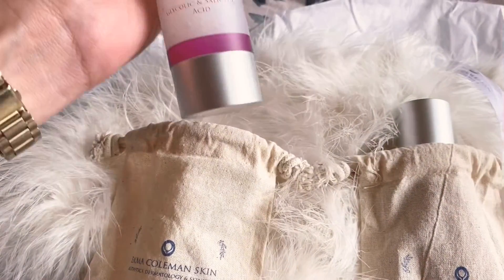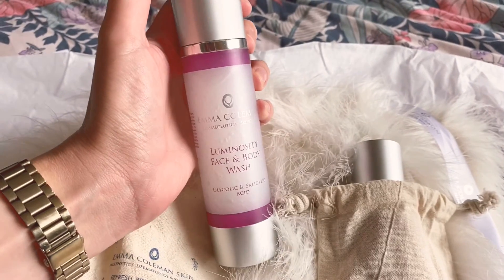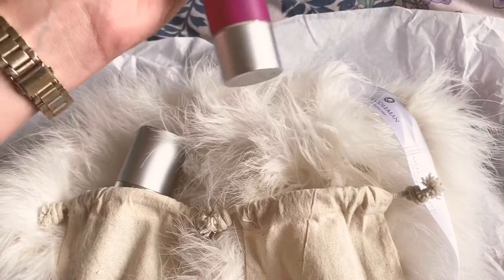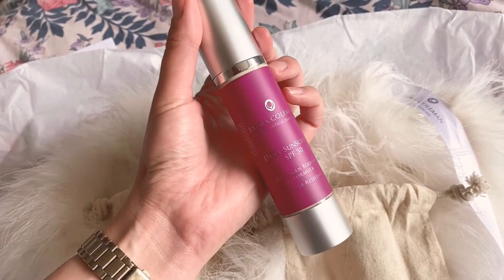Today I've got the Luminosity Face and Body Wash. This contains glycolic and salicylic acid, and also the daily sunscreen with an SPF of 50. This is a collagen boosting formula and it's water resistant.